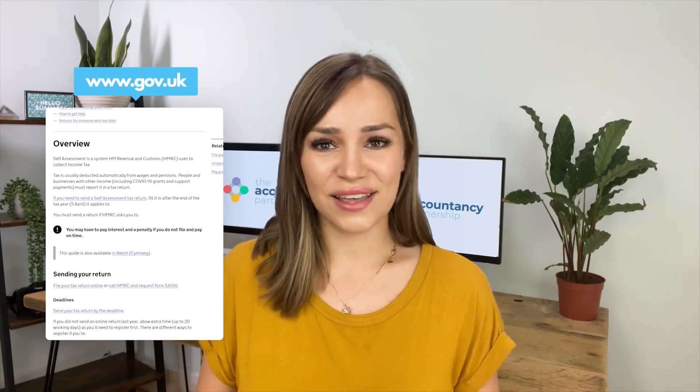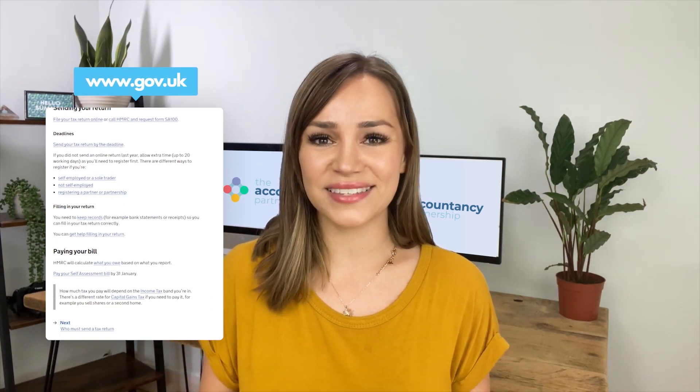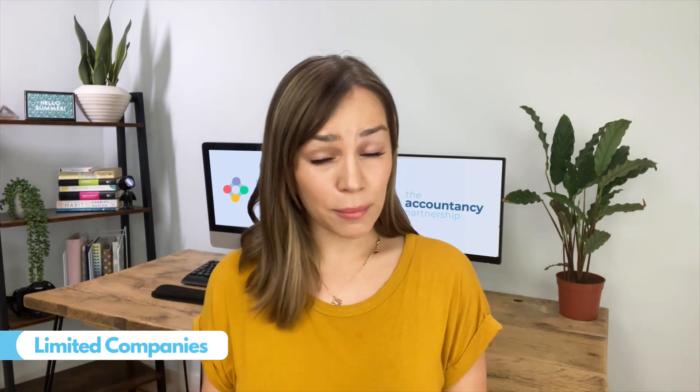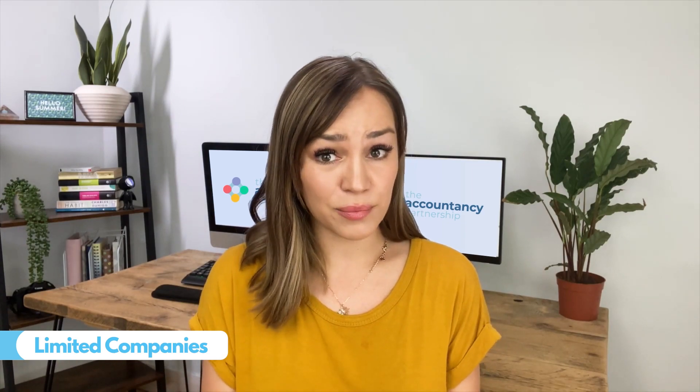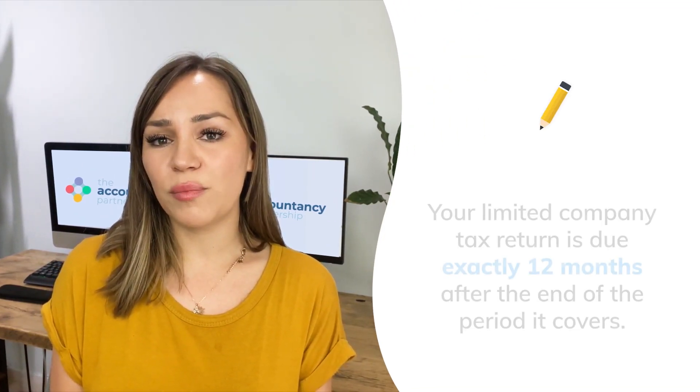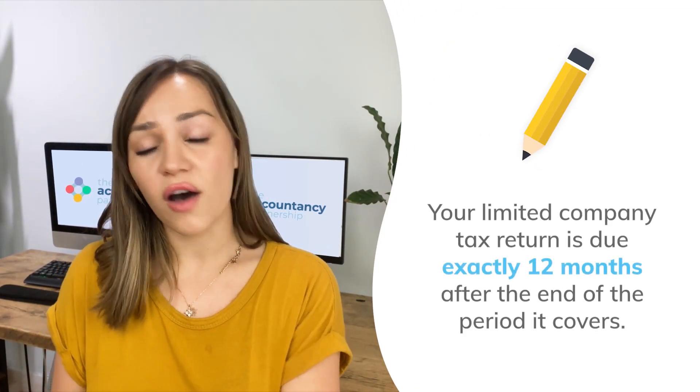If this is your first year submitting a self-assessment tax return, don't panic — HMRC has lots of guidance to help you through it. If you need to submit a tax return for a limited company, your date will be unique to you and your company. The deadline will be exactly 12 months after the end of the accounting period it covers.